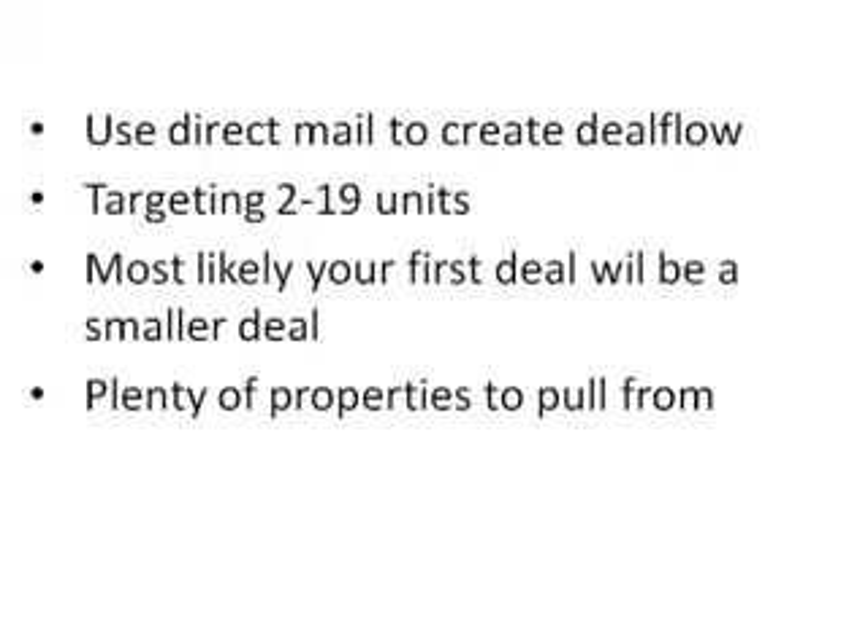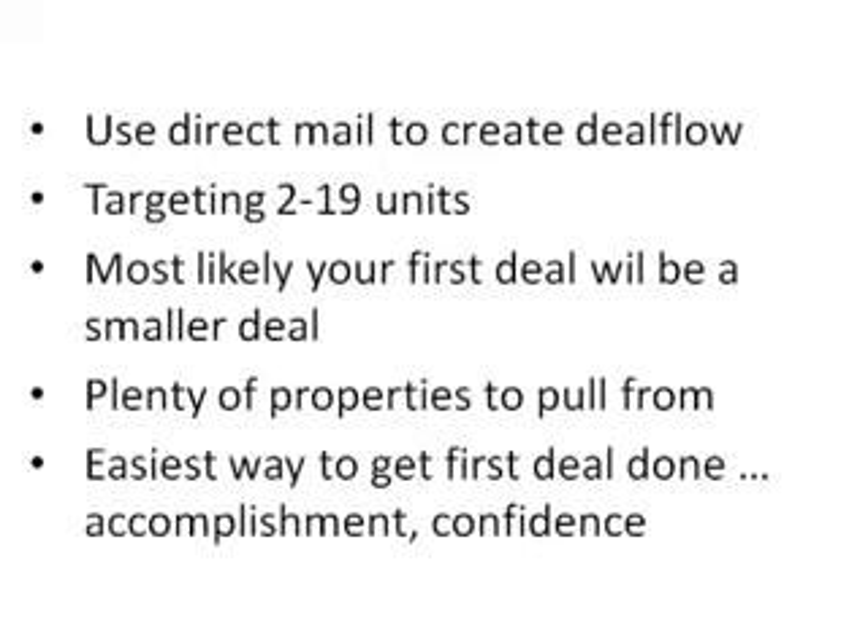There are plenty of them out there to mail to — I counted around 700 properties in this category on the list I recently got from the assessor. For the beginning apartment investor, these are the easiest deals to do to develop self-belief, build confidence in yourself and your abilities, and then move on to the next deal, up the food chain, and start doing bigger deals.